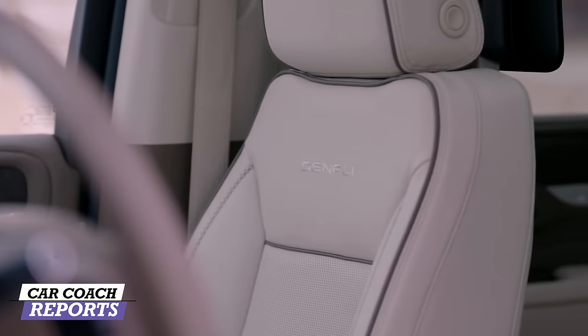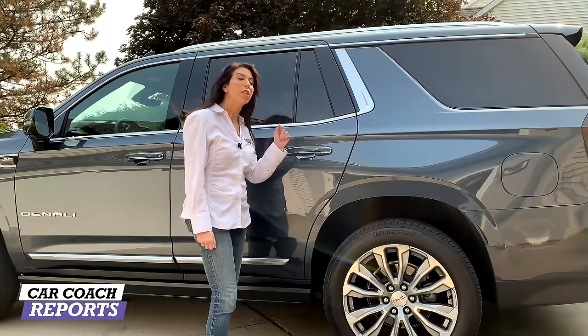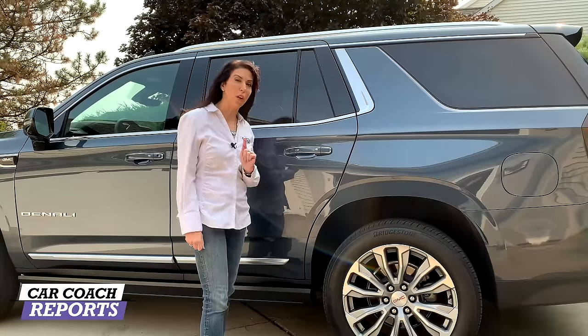Seating is extremely important because this is where you sit, and there are three rows that all have to be comfortable since you're hauling people. Starting with the driver and passenger seats — they are the same, which I appreciate. You get 10-way seats on both sides with four-way lumbar, which is excellent at the Denali level. Heated and ventilated seats plus a heated steering wheel are great, especially in colder climates.